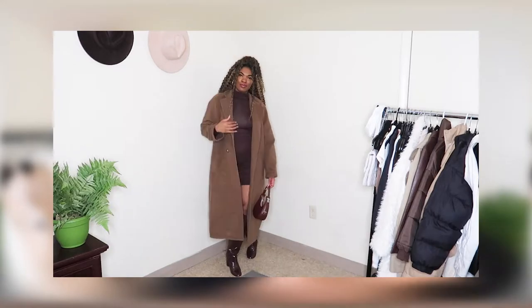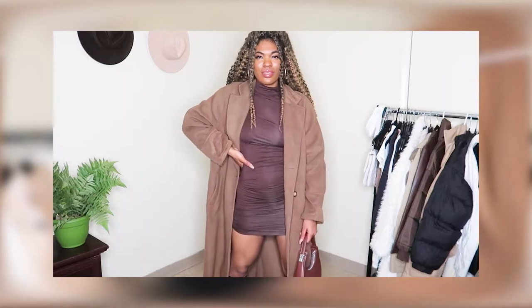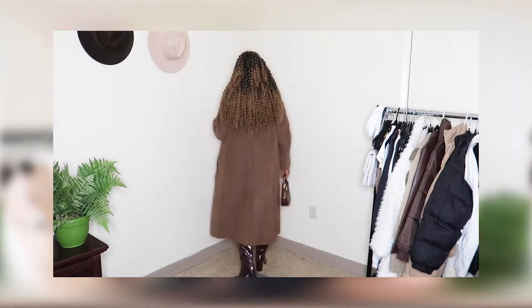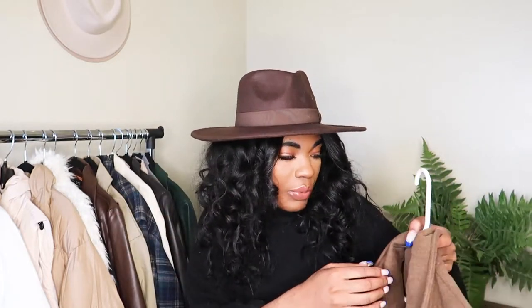The next batch of items is from Shein, starting with coats. I've been going crazy looking for the perfect long wool coat. The first one is a true chocolate brown, really long and oversized, with that droopy-shoulder menswear look. It gives me this vintage 1920s–30s feel that I really love. I got it in a size large.